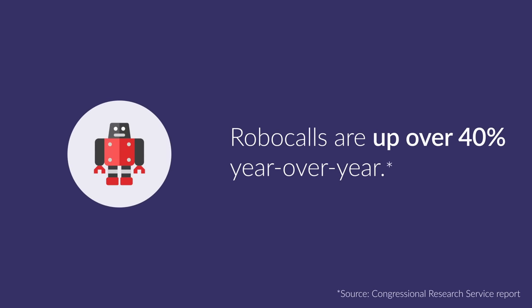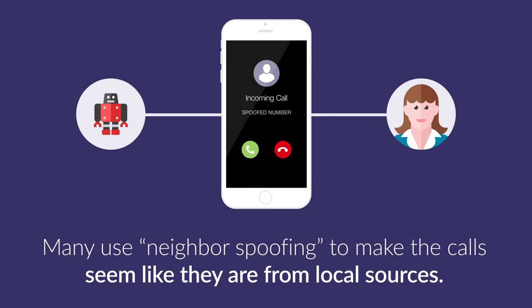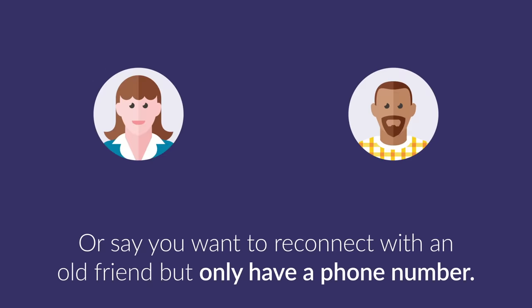Robocalls are up over 40% year over year. Many use neighbor spoofing to make the call seem like they are from local sources. Take the guesswork out of vetting calls and stay one step ahead of scammers.